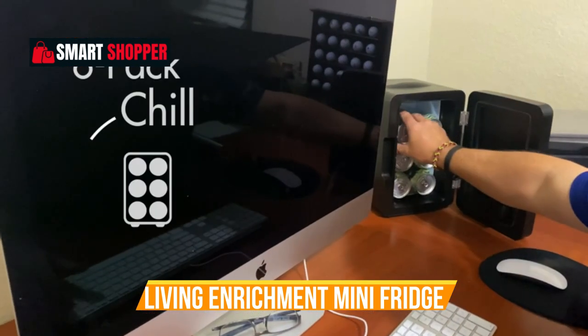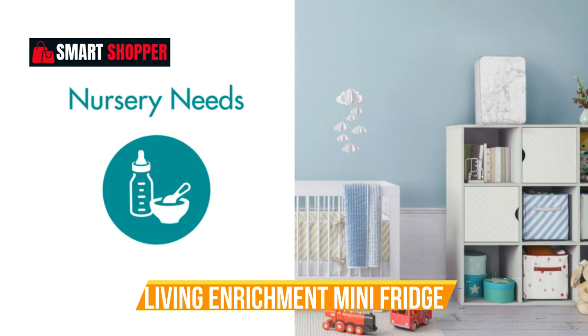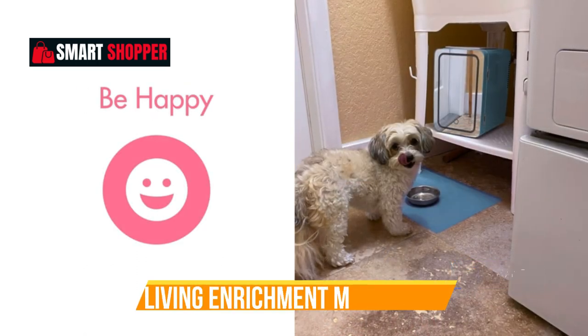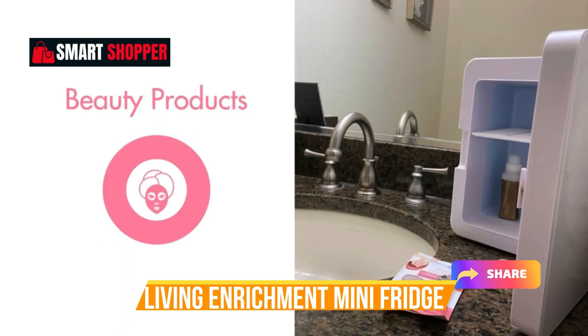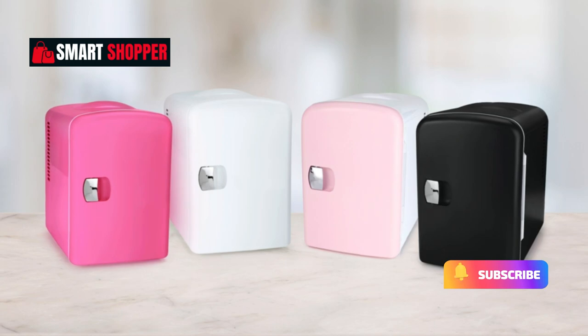Compact yet powerful, it accommodates up to 6 cans, offering convenience and style in one. Upgrade your skincare routine, keep your favorite beverages cool, and ensure freshness wherever life takes you with the Living Enrichment Portable Mini Fridge.